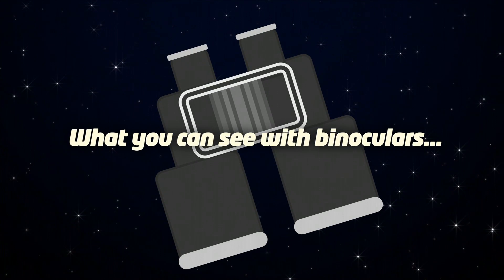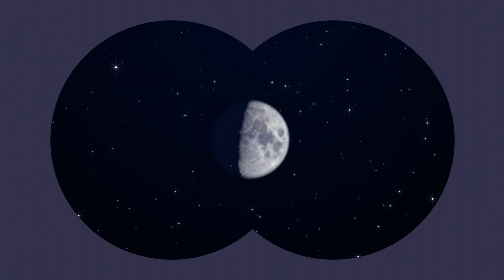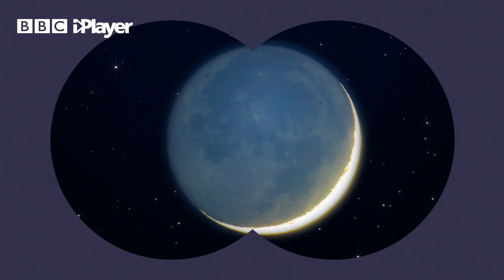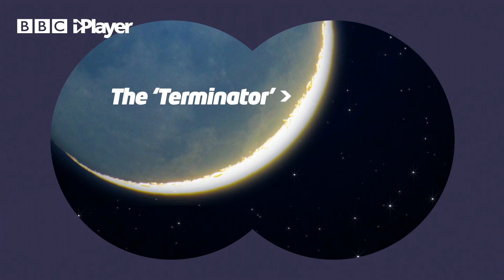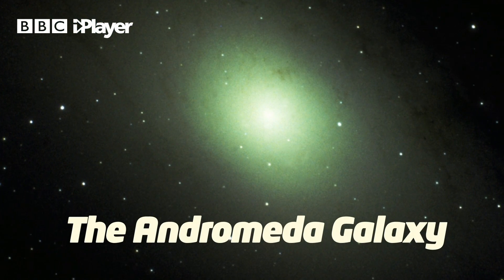You can take your astronomy to the next level by using binoculars like these. With them you'll be able to get an even better view of the Moon and bring out the colours of the planets, like the redness of Mars and the yellowy-orangeness of Saturn. On the Moon you'll be able to see craters, and they're especially good near the line which separates the light and the dark side of the Moon, which is called the Terminator. You can also look out to our nearest major galaxy neighbour, the Andromeda Galaxy.